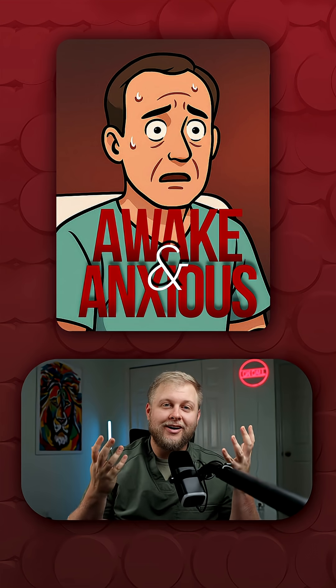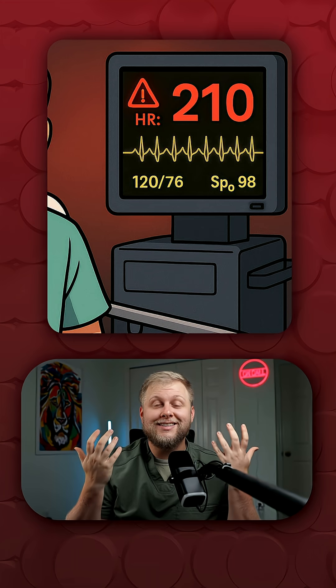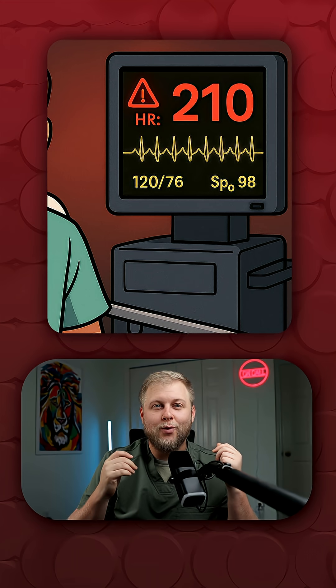Your patient is awake, anxious, and staring at you as if something is very, very wrong. You look up at the monitor and see this rhythm with a rate of 210. What are we going to do?